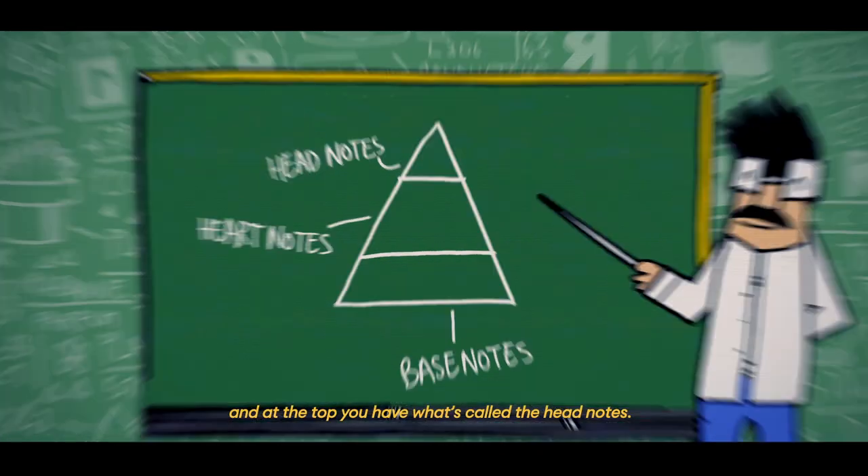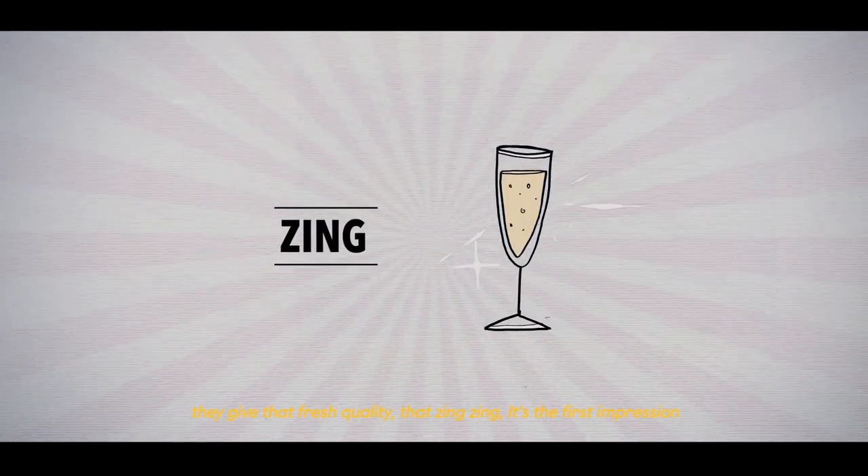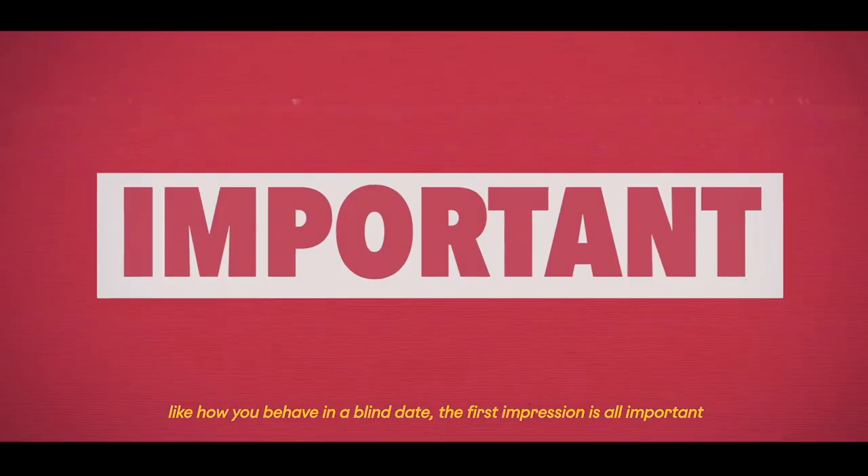At the top, you have what's called the Head Notes, which basically describes the first 15 minutes of a fragrance's evaporation. They give that freshness, that zing zing. It's the first impression, like how you should be on a blind date — the first impression is all important.